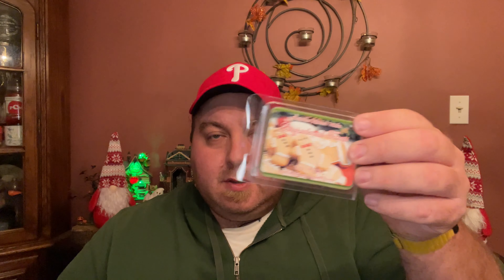Let me show you the wax melts — the backs: Gingerbread, Eggnog, Peppermint Mocha, Christmas Time Is Here, Checking It Twice, and Christmas Eve. The discount code is PCM15 for 15% off — good for everything on the site. Candles are $23, wax melts are $5, and there is a flat rate shipping option now available.